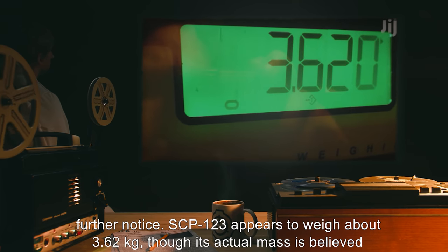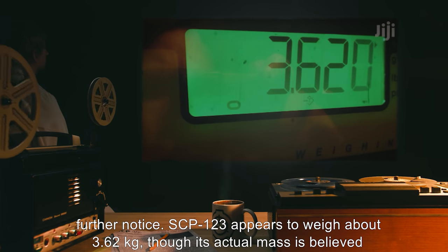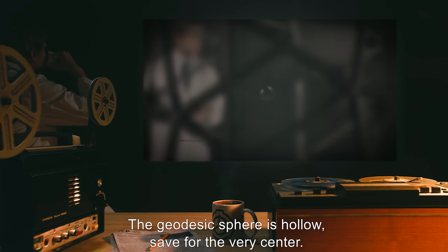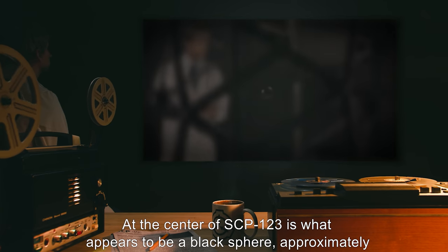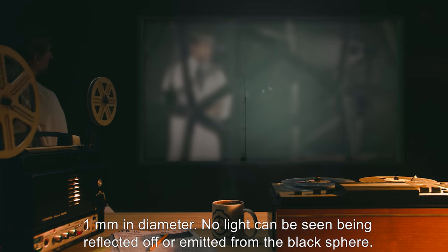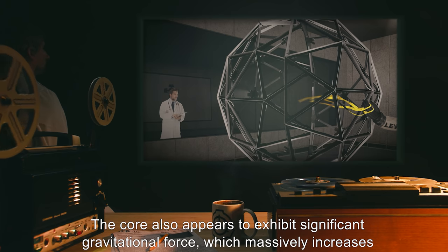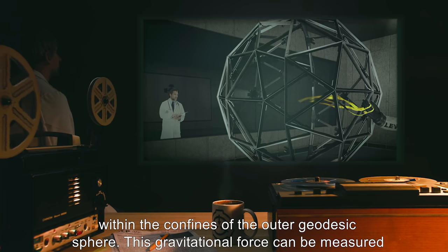SCP-123 appears to weigh about 3.62 kilograms, though its actual mass is believed to be much higher. The geodesic sphere is hollow, save for the very center. At the center of SCP-123 is what appears to be a black sphere, approximately 1 millimeter in diameter. No light can be seen being reflected off or emitted from the black sphere. The core also appears to exhibit significant gravitational force, which massively increases within the confines of the outer geodesic sphere.